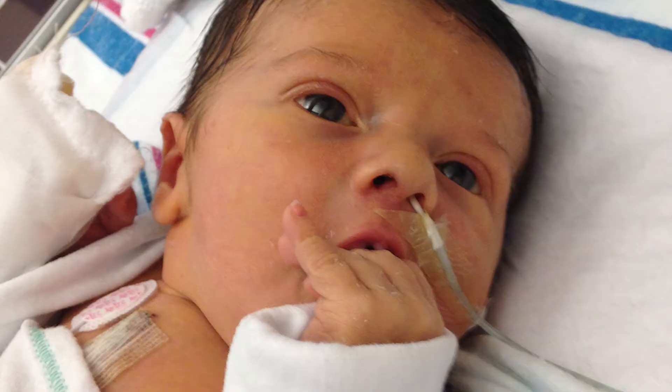A two-week-old baby's very complicated heart surgery was made much simpler thanks to a 3D printed replica of the infant's tiny heart. This child was born with congenital heart defects and had a life-saving surgery at New York Presbyterian Morgan Stanley Children's Hospital this past July.